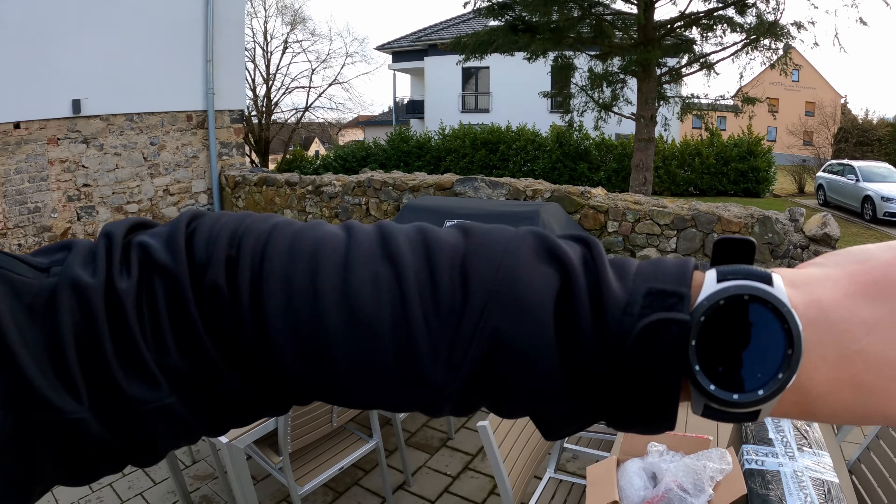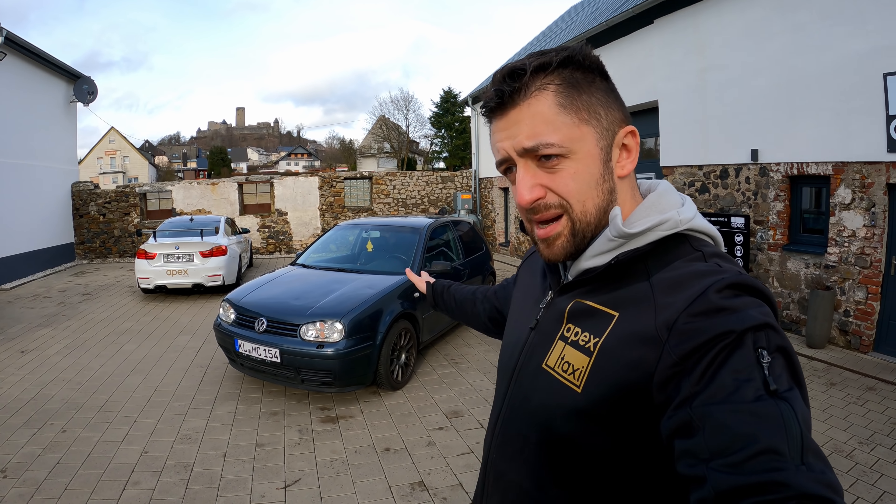Good morning comrades! Welcome back to the channel, welcome back to the Nürburgring. I hope you all are having a wonderful day. Today is Friday 19th of February and also wishing you an amazing weekend ahead. We have some cool plans scheduled so stay tuned to find out tomorrow. But today we're going to give you a couple of interesting updates regarding the car.